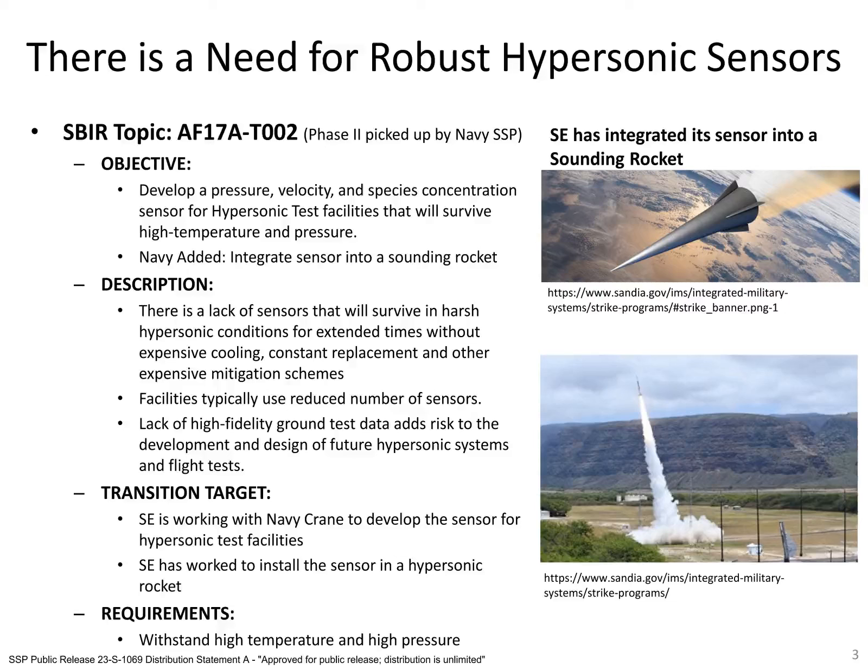To help solve this issue, Spectral Energies and its partners at the University of Notre Dame, through a Navy-funded Phase II SBIR reachback, have been developing a plasma-based sensor to measure pressure, velocity, temperature, and species concentration in the austere hypersonic environment. Recently, the pressure version of the probe was integrated into a hypersonic rocket and successfully collected pressure data during flight.